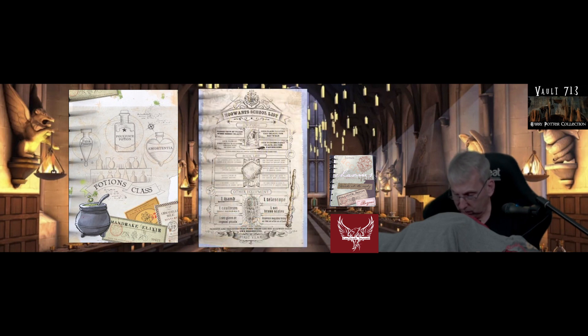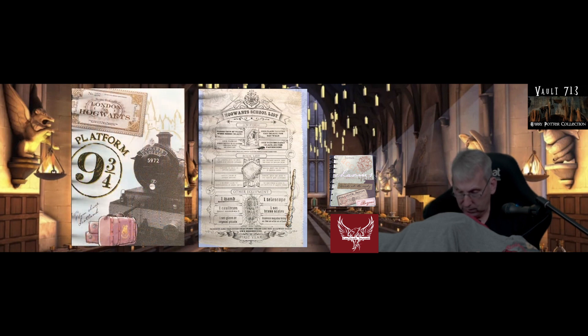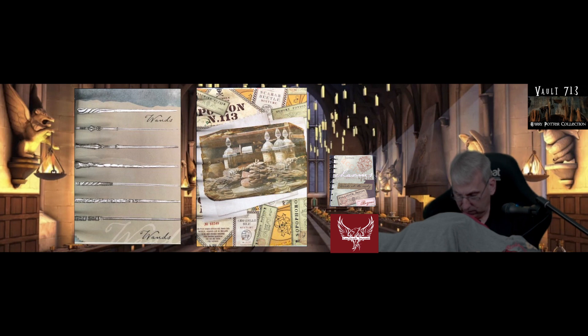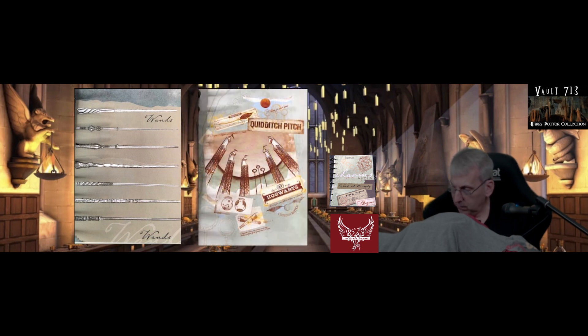Next is a Hogwarts school list — this is cool. This is what you need for your uniform, your book list, and other equipment. First years. What a graphic! We have Platform 9¾ with the Hogwarts Express — very nice. Potion 113 appears here again. What is Potion 113? I don't know — if you know, put it in the comments. Pictures of wands, very nice looking wands. And then we have the Quidditch pitch — these are wonderful illustrations.